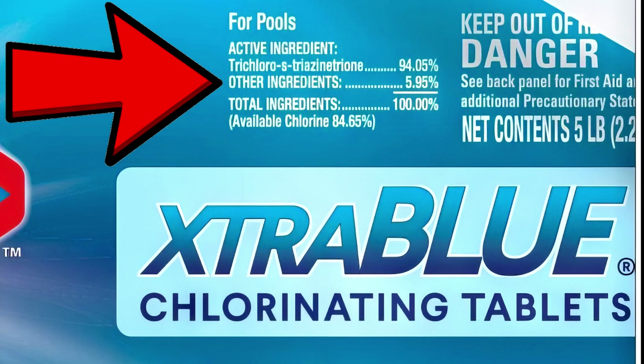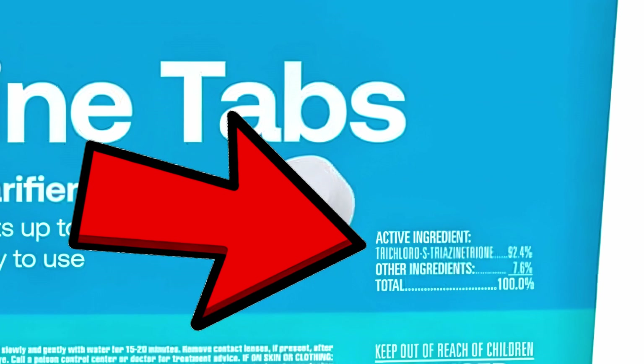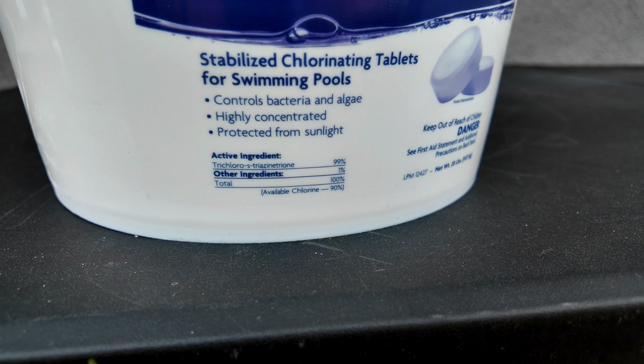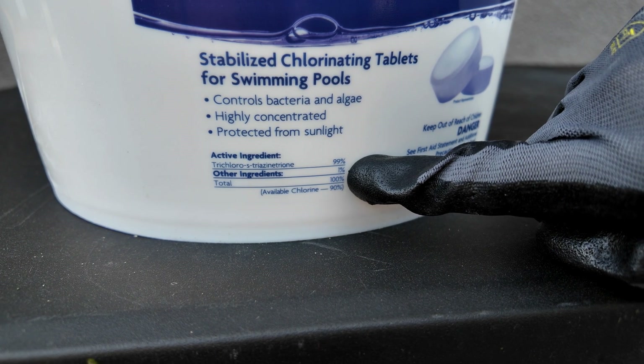Some other brand tablets are not 99% trichlor — they have fillers in them and you're definitely not getting your money's worth. You want to make sure the label says 99% trichlor and 90% available chlorine.